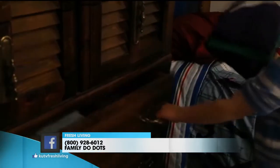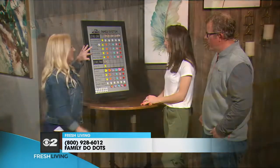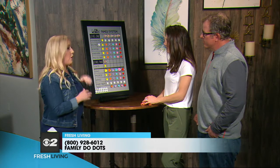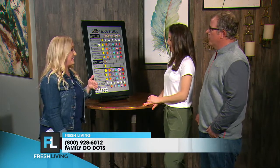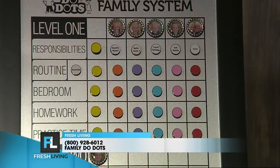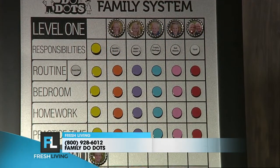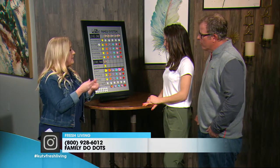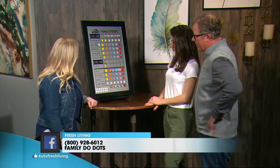They can also earn tickets to shop at a family store. When they earn a ticket, they put a magnet here. So for example, if I had a child who always complained about cleaning their room — laying on the bed, not getting it done — and that same child cleaned their room without complaining, I'd say 'way to go, you get a ticket.' They stack the tickets up, and then at the end of the week we count them and they come shop at the store.